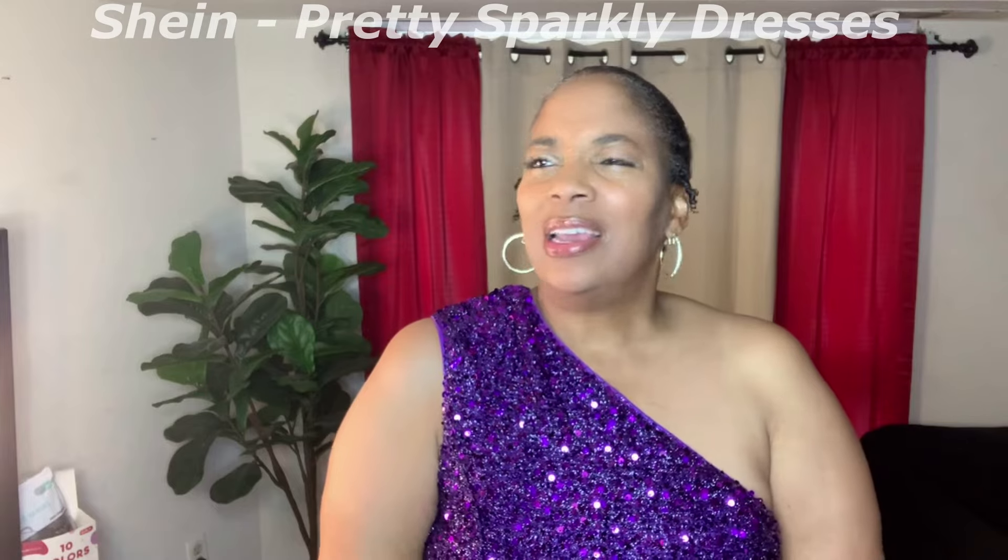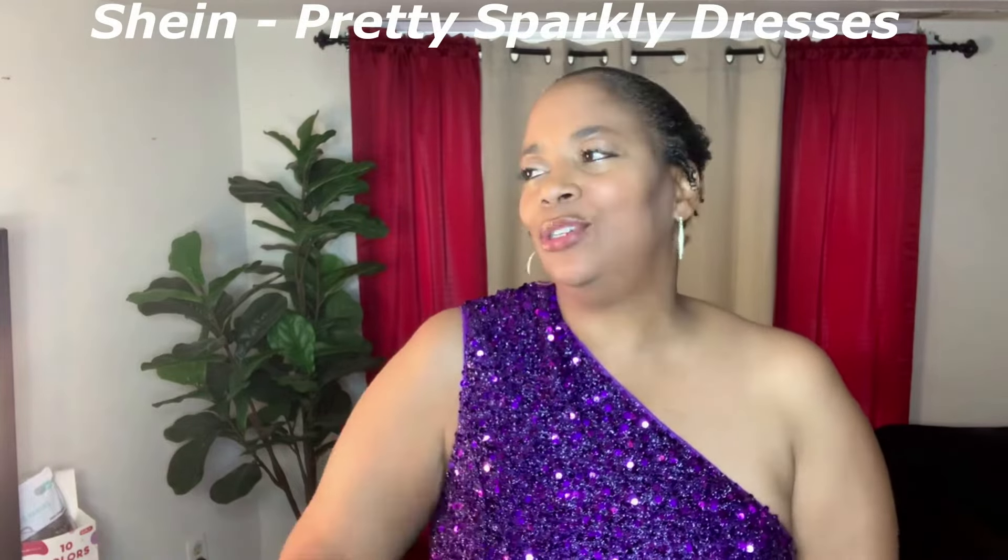Good morning, welcome and welcome back to my channel. I am Sharnita. Today I'm coming to you with a fun haul — this is a sequin shiny dress haul. I love to do these. Of course these are party dresses, special occasion dresses. Let's just jump right in — I have five dresses in this haul.